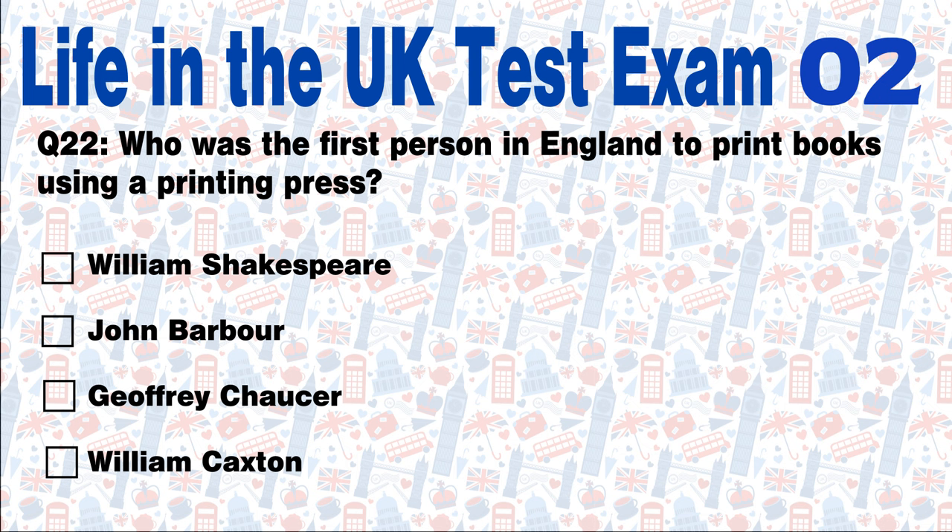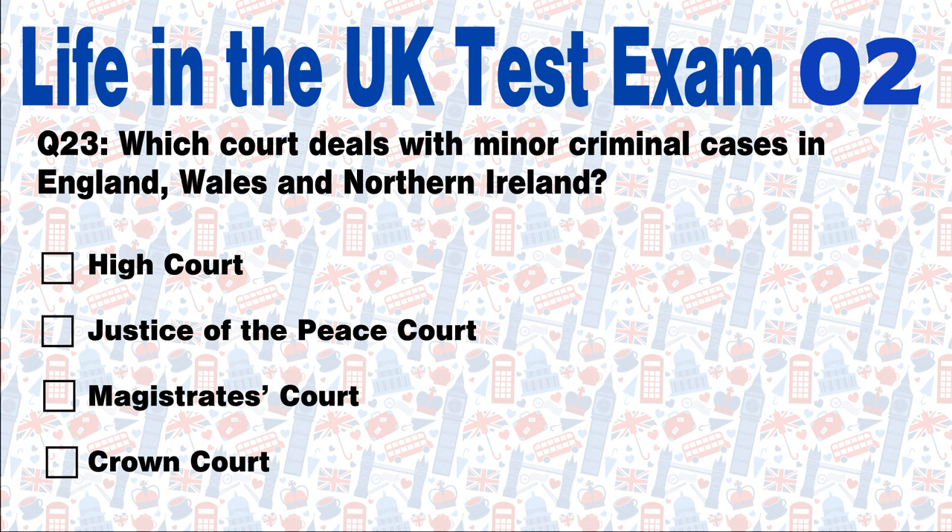Question 22: Who was the first person in England to print books using a printing press? William Shakespeare, John Barber, Geoffrey Chaucer, or William Caxton? Answer: William Caxton was the first person in England to print books using a printing press. Question 23: Which court deals with minor criminal cases in England, Wales and Northern Ireland? High Court, Justice of the Peace Court, Magistrates Court, or Crown Court? Answer: Magistrates Court. In England, Wales and Northern Ireland, most minor criminal cases are dealt with in a magistrates court. In Scotland, minor criminal offences go to a Justice of the Peace Court.